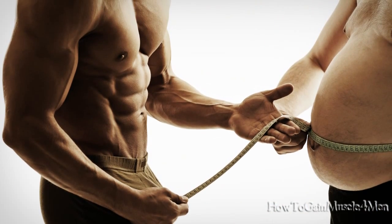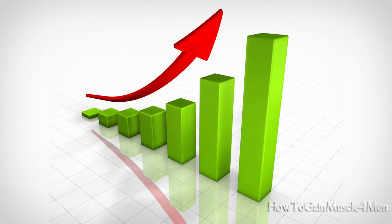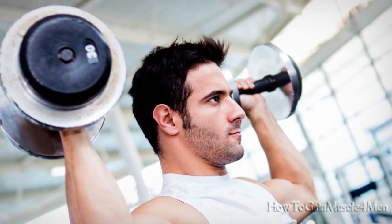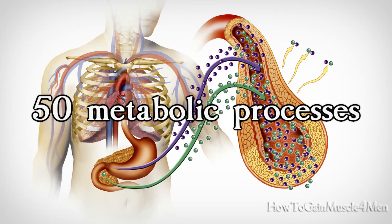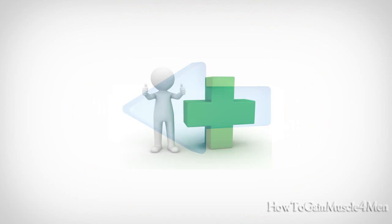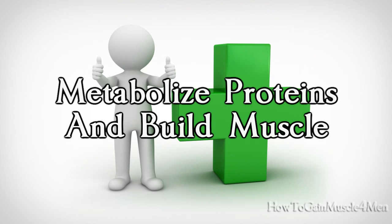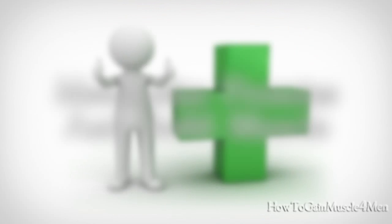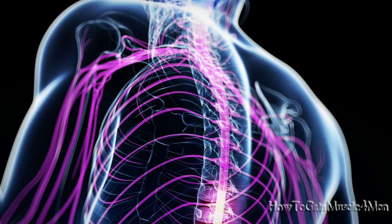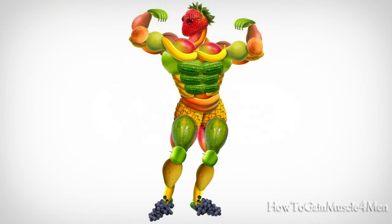Riboflavin B2 is a very important nutrient in the metabolism of glucose and fat burning — it increases energy reserves. Niacin B3 increases energy reserves while working out and takes part in more than 50 metabolic processes. Pyridoxine B6 enables the body to use available carbohydrates, metabolize proteins, and build muscle. Biotin B7 is important in the metabolism of amino acids. Cobalamin B12 metabolizes carbohydrates and keeps the nervous system, partially responsible for muscle strength, healthy.